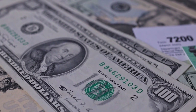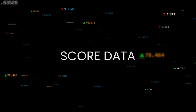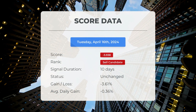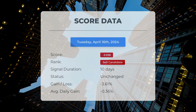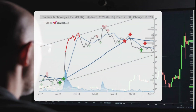Please be aware that this video is for informational purposes only and should not be construed as financial advice. Since April 3rd, 2024, our system has identified Palantir as a sell candidate with a score of minus 3.94. The stock has seen a decrease of minus 3.61%, resulting in an average daily loss of 0.36%.